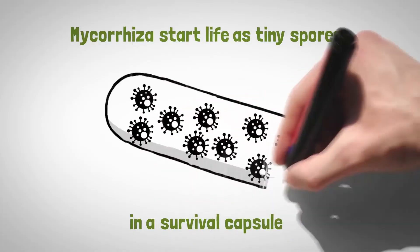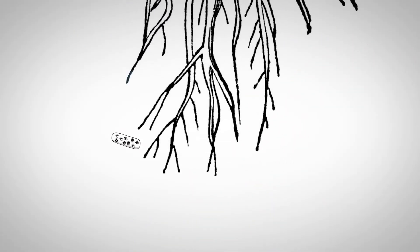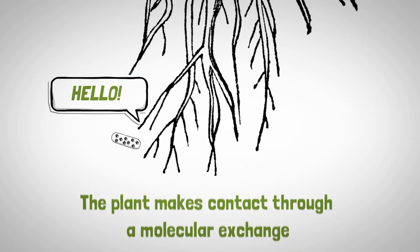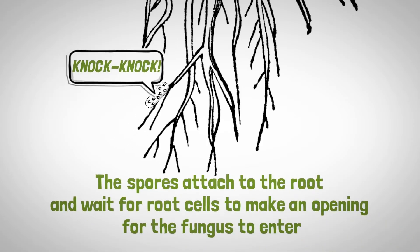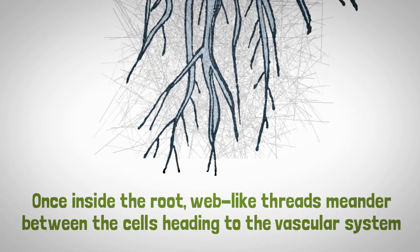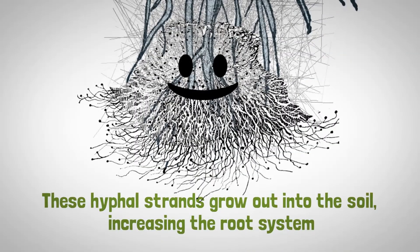Mycorrhiza start life as tiny spores in a survival capsule. When a plant root grows close to a spore, the plant makes contact, first through a molecular exchange. The spores respond by attaching to the root and wait for root cells to make an opening for the fungus to enter. Once inside the root, web-like threads meander between the cells, heading to the vascular system. These hyphal strands grow out into the soil, increasing the root system.